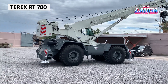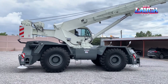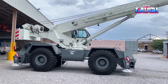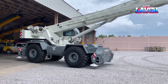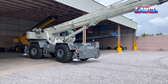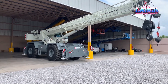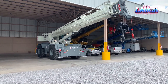The Terex RT 780 Rough Terrain Crane is a versatile performer in construction. With an 80-ton lifting capacity and a boom length of 126 feet, it's designed for lifting heavy loads in challenging environments. Its compact design and 4-wheel drive system allow for excellent maneuverability and stability on rough terrains. The RT 780 features advanced load moment and anti-two block systems, ensuring safety and precision in lifting operations.